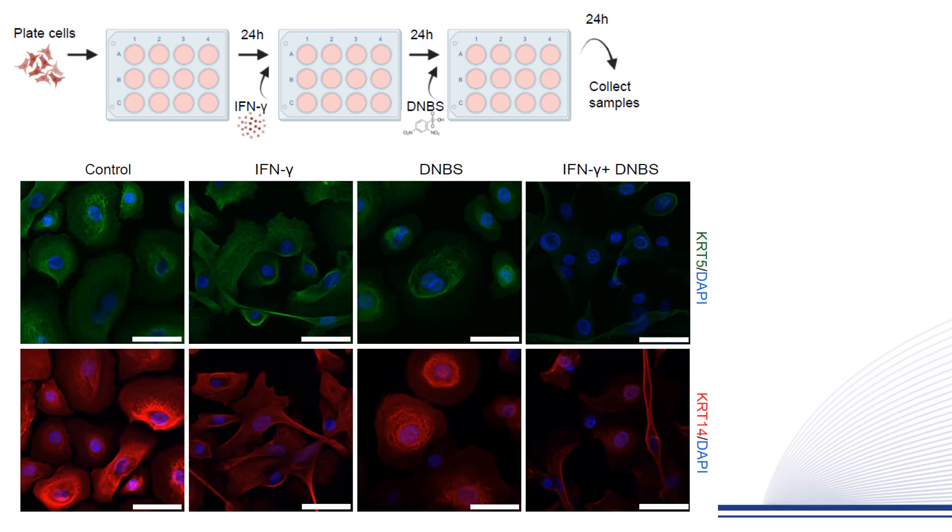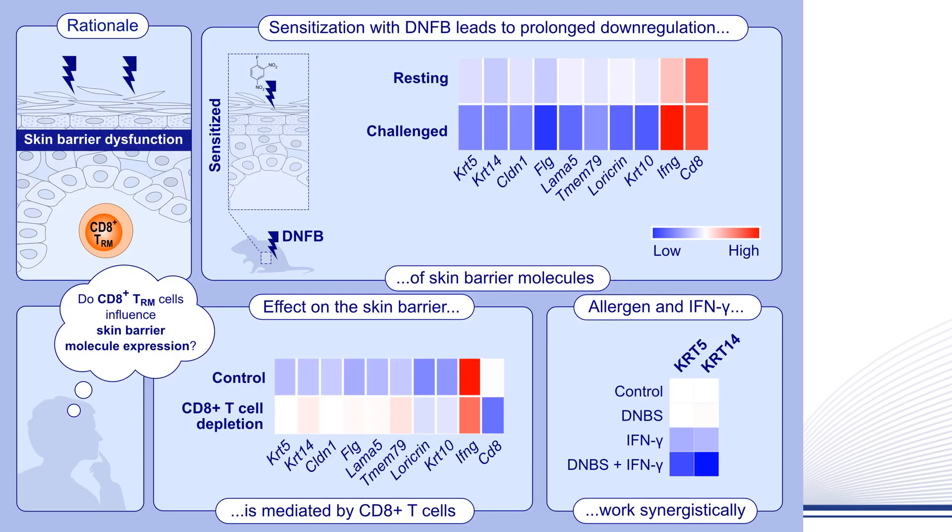This was also seen at the protein level, illustrating that interferon gamma and the allergen synergistically downregulated barrier molecules in keratinocytes. Our paper demonstrates that epidermal resident memory CD8-positive T cells contribute to a long-term reduction in the expression of skin barrier molecules, which might increase allergen penetration and the inflammatory response during consecutive exposure of the skin to allergens and antigens.